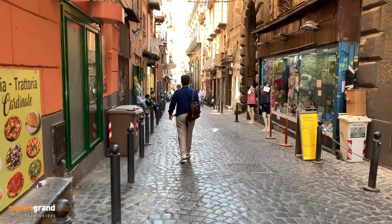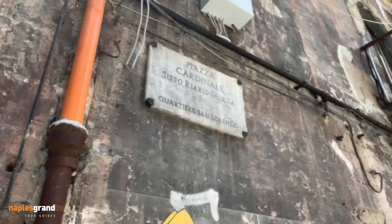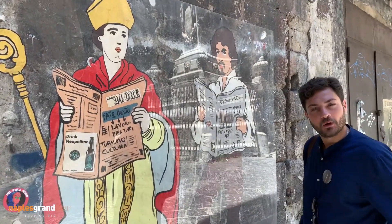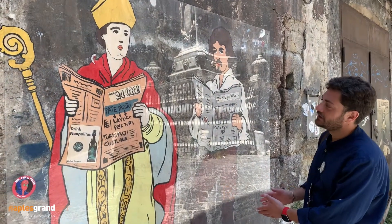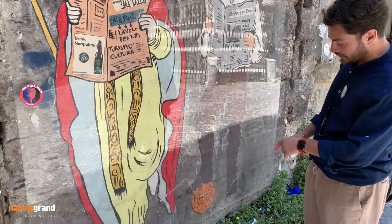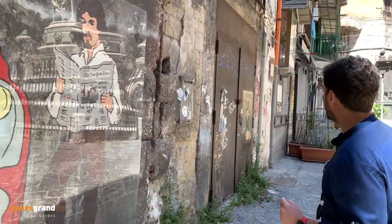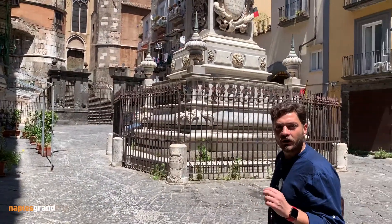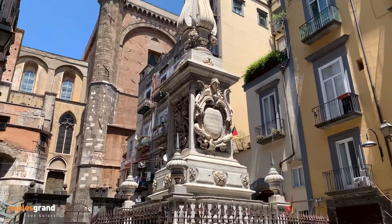Don't stop the video now because our journey is not finished. Near the beautiful work by a Neapolitan artist, where we can see San Gennaro and Caravaggio playing together with a ball called Super Santos, we are also near one of the most important monuments of the city. The monument of San Gennaro with the statues of the patron saint is up there.